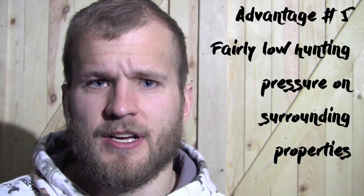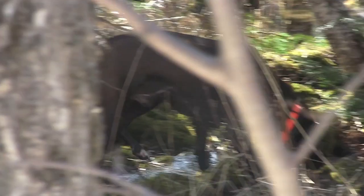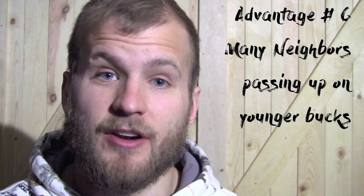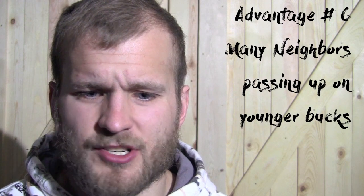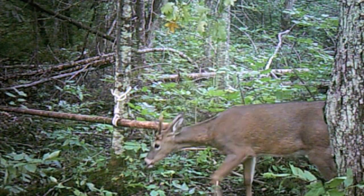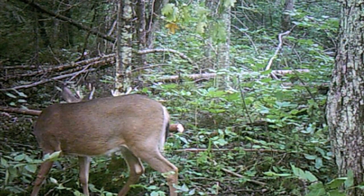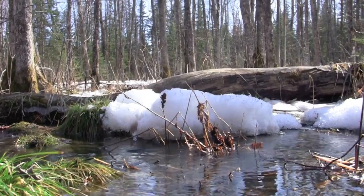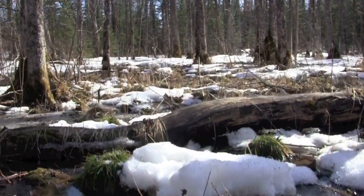The fifth advantage is that there isn't an overwhelming amount of hunting pressure, so the deer specifically around my property are not going to be getting hammered the whole season. The sixth advantage is that I consider there to be a fair number of big buck hunters around my area. For the most part, not a lot of spikes or two-and-a-half-year-old bucks get shot here. There's a pretty decent group of serious hunters that live around me, which helps create a scenario where more bucks reach maturity because they're not being shot when they're young.